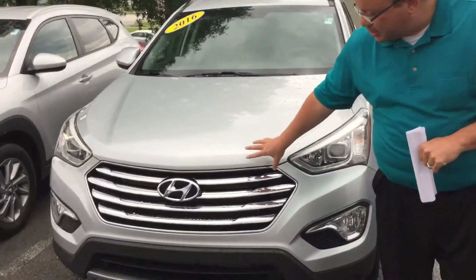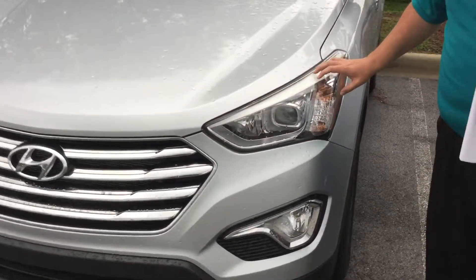First off, you see it's got Hyundai's Chrome X grille. You've got the LED wraparound headlights and the fog lights. Great aluminum alloy wheels there for you, and great tires on this thing as well — it's been checked out from top to bottom. Just enough chrome on the outside to give it some pop.